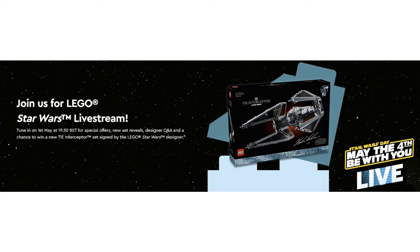On May the 1st there will also be a live stream on lego.com. This will feature special offers, new set reveals, a designer Q&A, and the chance to win the new TIE Interceptor set. If you're in the UK this will be at 7.30pm — check your local version of lego.com for what time this is where you are.